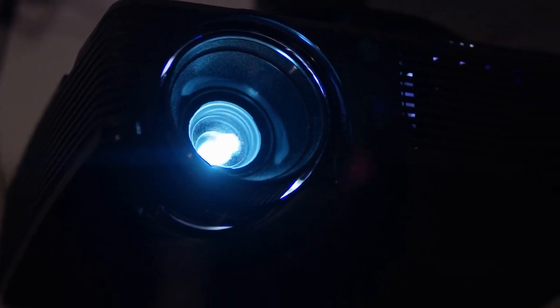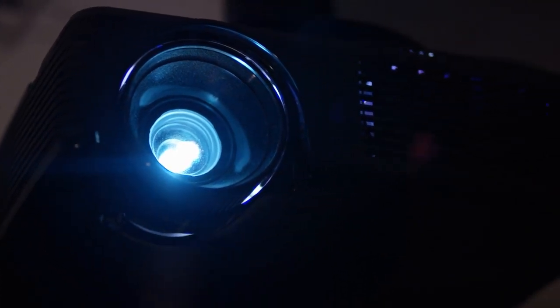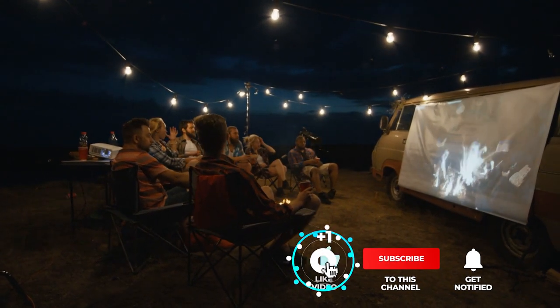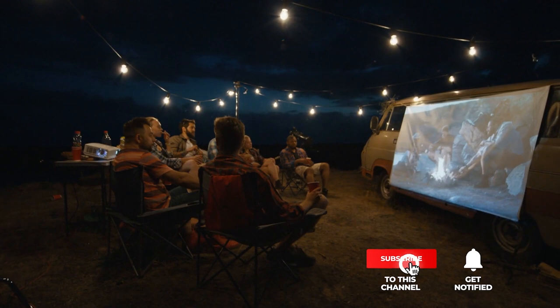Still haven't found an ultra-short-throw projector that meets your needs? Keep watching because we have more lined up for you. If this is your first time visiting our channel, be sure to subscribe and hit the bell icon to receive notifications of our next videos.